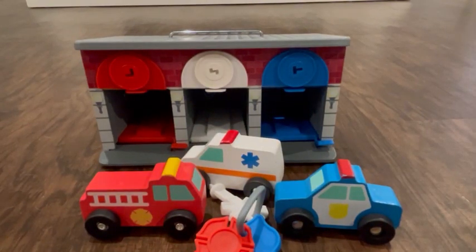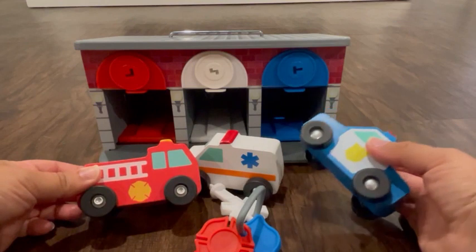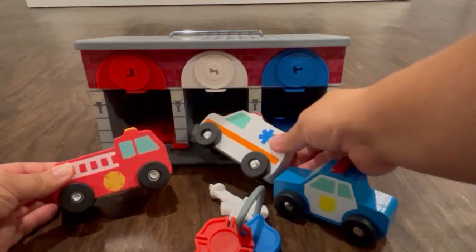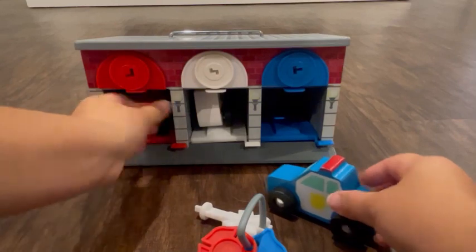This is the Melissa and Doug Rescue Garage, and I'm going to show you some of the things that my kids really enjoy. First of all, we have our three different cars: your police car, your fire truck, and your ambulance. They have corresponding garages based on their color.